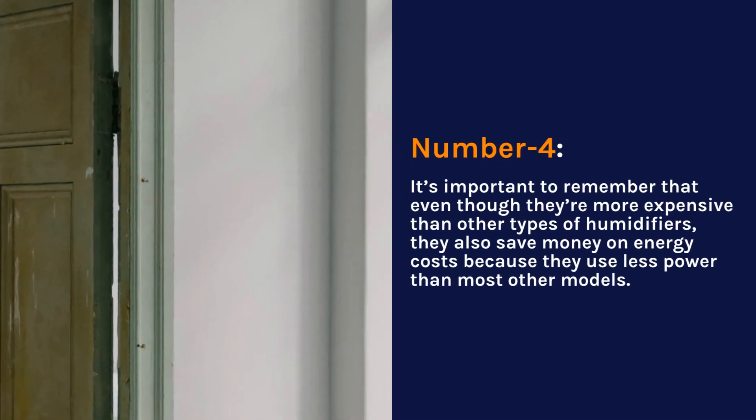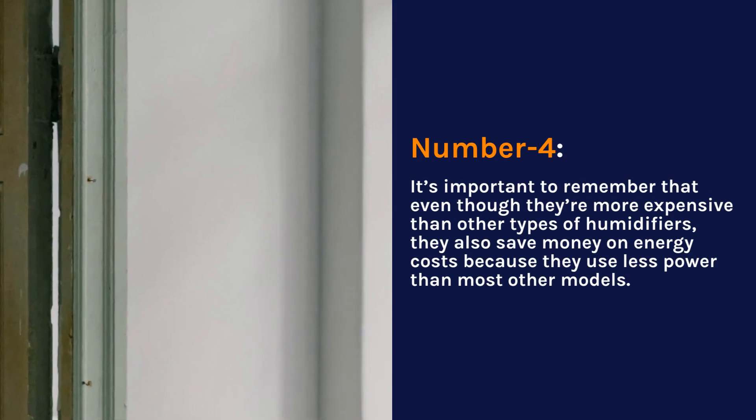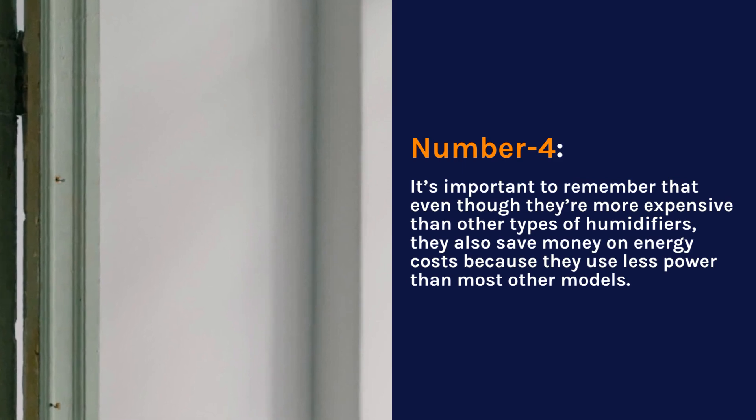Number 4. It's important to remember that even though they're more expensive than other types of dehumidifiers, they also save money on energy costs because they use less power than most other models.